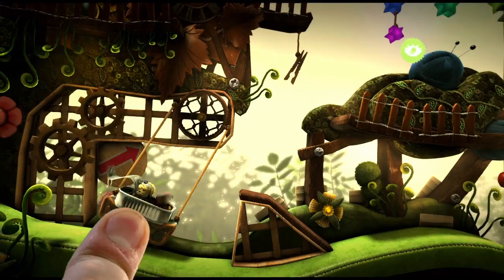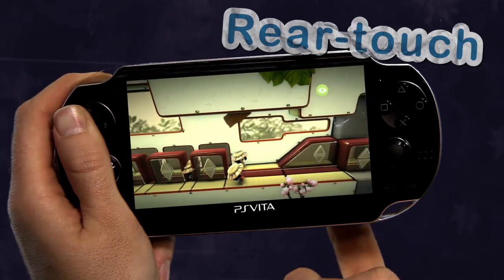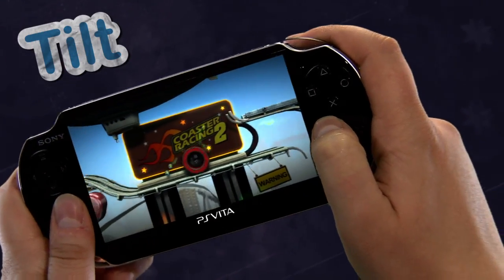I work on LittleBigPlanet and having extra features is fantastic because it means that we can make tools so people can then create games using those new features, be it Rear Touch, Front Touch, Tilt, or the online sides of the game.